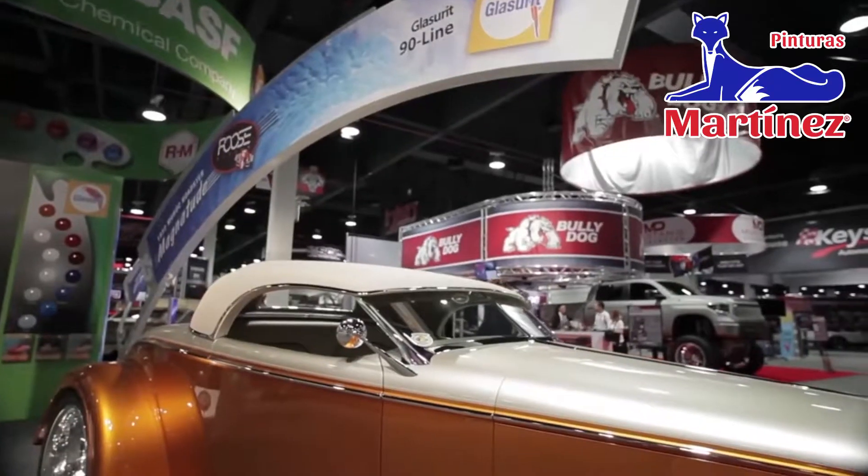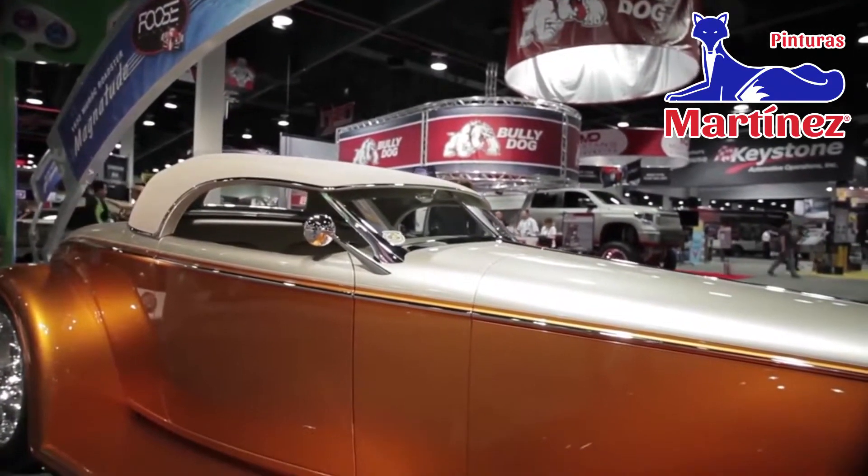The very last thing you do to a car, which is the paint, is the first thing that you see. I'm Chip Foose, and I am proud to be associated with BASF — I spray the 90 Line and I'm happy with it.